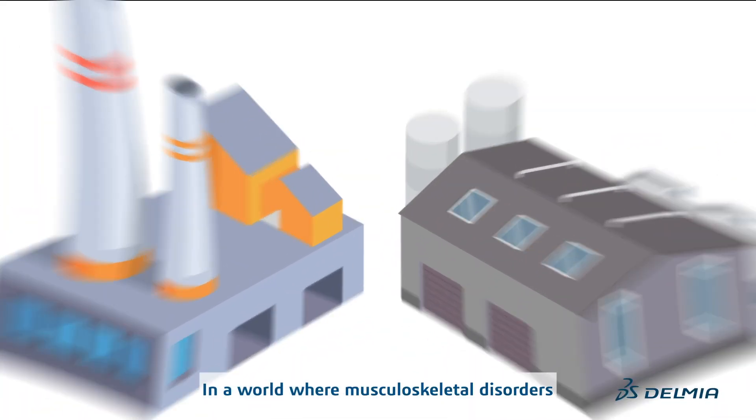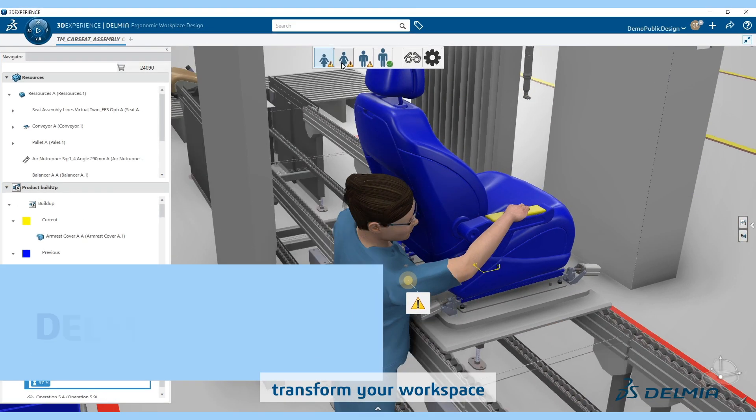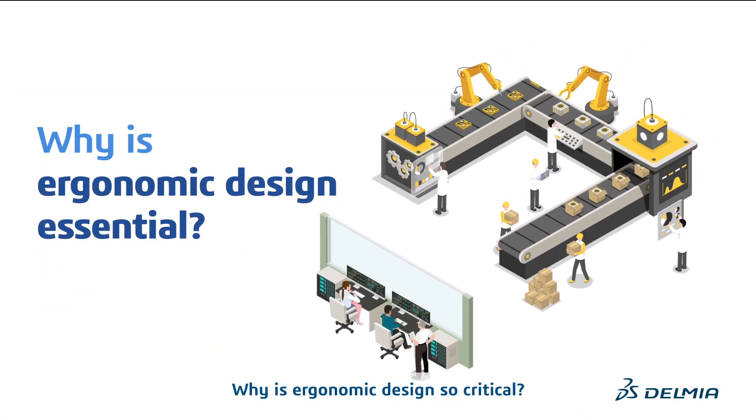In a world where musculoskeletal disorders impact your production, transform your workspace with Delmia's Ergonomic Workplace Design. Now, you might be wondering, why is ergonomic design so critical?